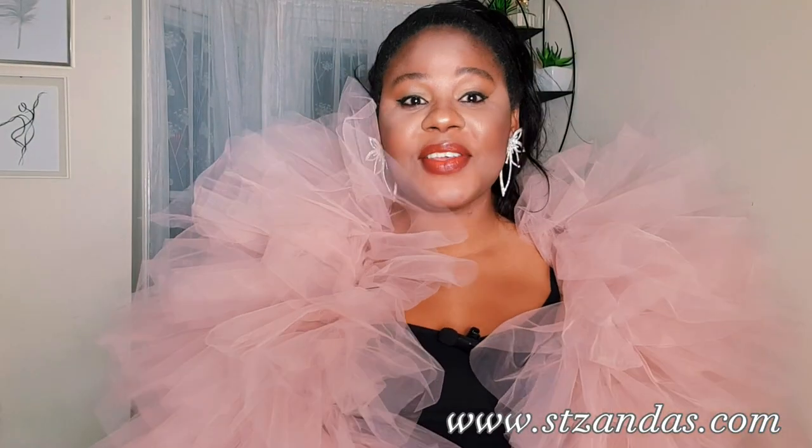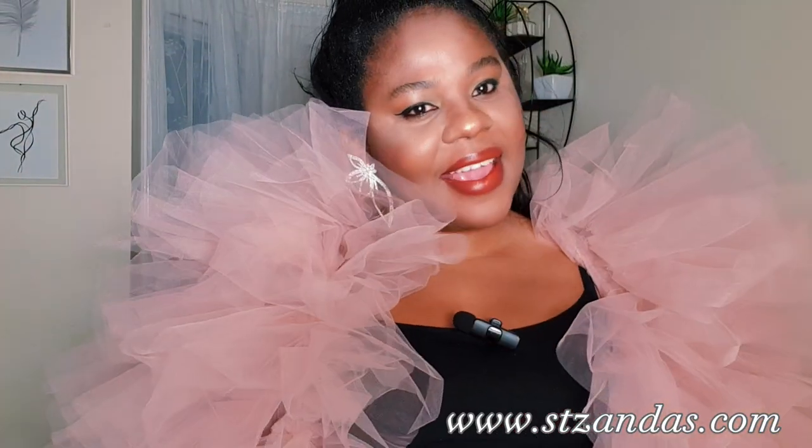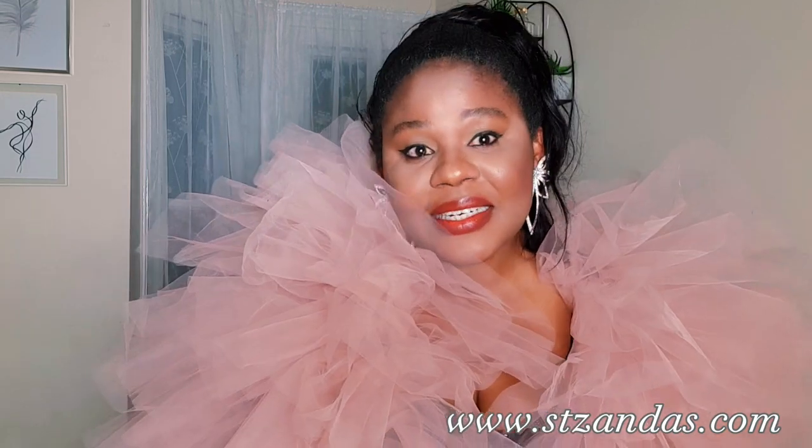Hey loves, how are you all doing? Welcome back again, and if you're seeing me for the first time, hi lovely! You're highly welcome here. If you're not subscribed yet, please kindly subscribe and sit back and relax — you'll be glad you did. This channel focuses on beauty, lifestyle, and fashion — basically fashion. Welcome to the amazing fashion ride!